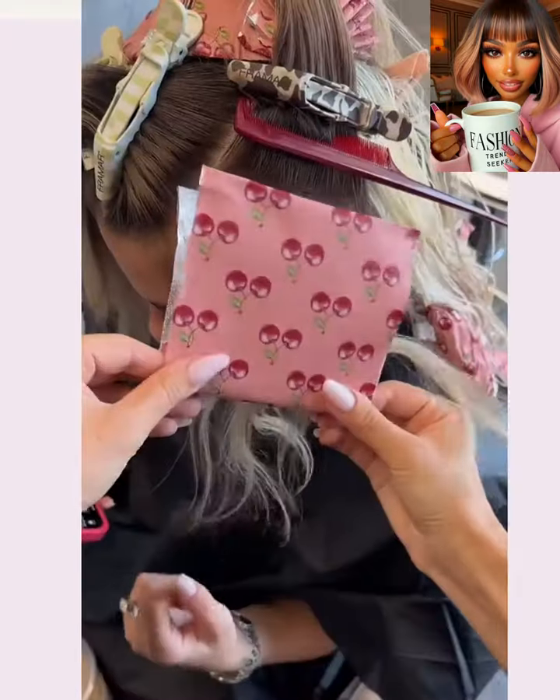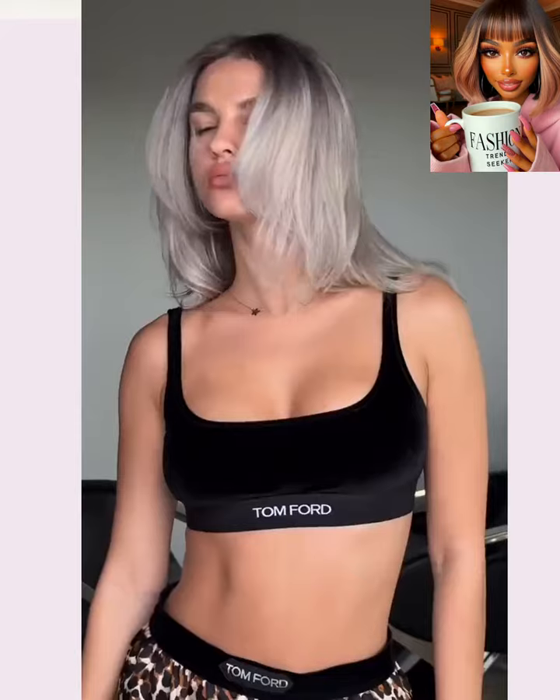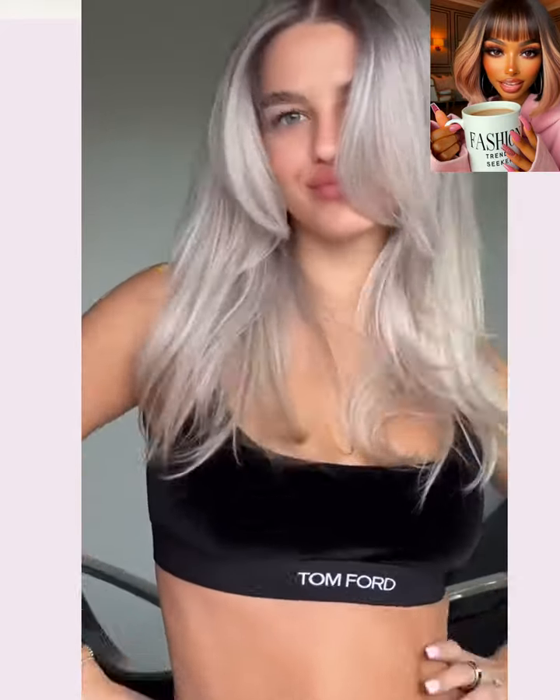So here we have someone getting some color done. She does the ash blonde trend here with the layers.